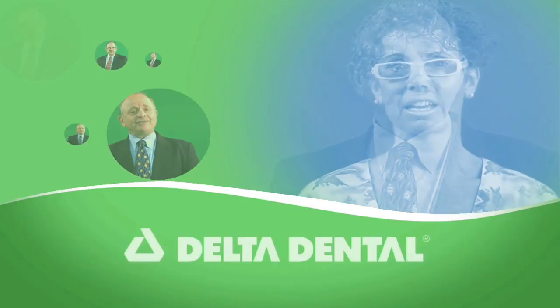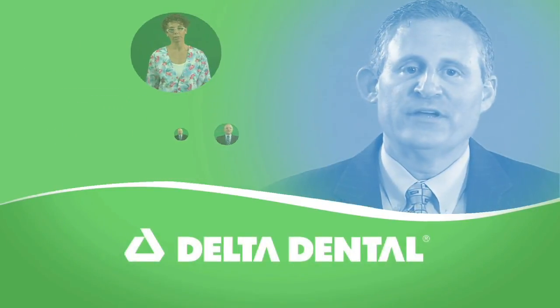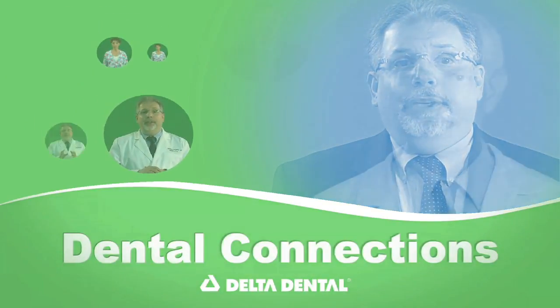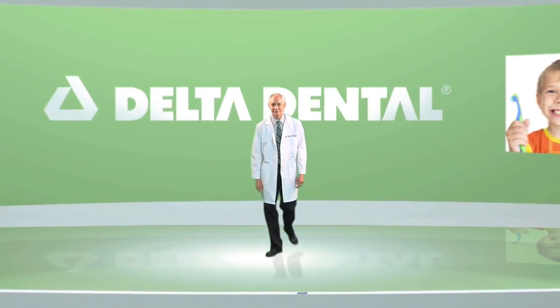Welcome to this edition of Dental Connections, brought to you by Delta Dental of New Jersey, New Jersey's leading dental benefits company and its foundation. This series is designed to increase awareness regarding the connection between oral and overall health. Here is Dr. Mark L. Walzer, a participating Delta Dental dentist.